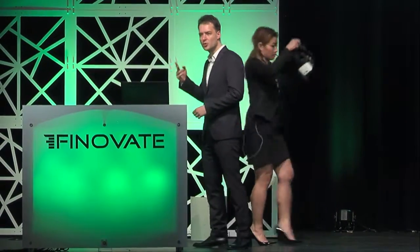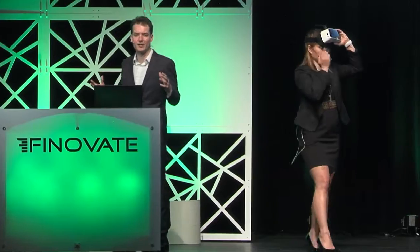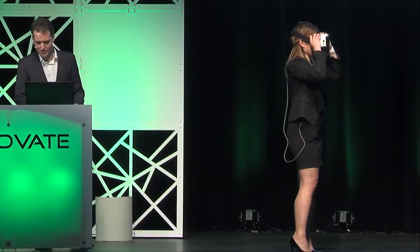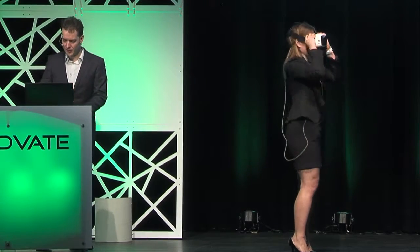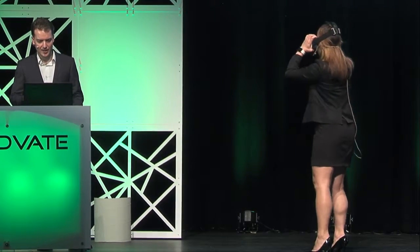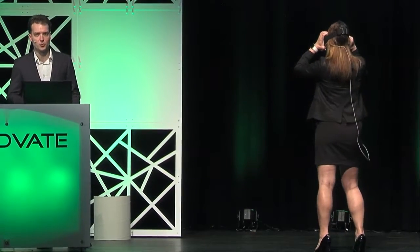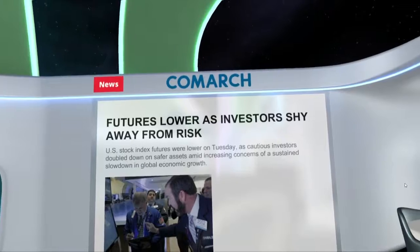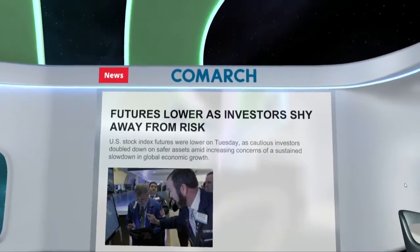Comarch VR is basically about three things: one, visualizing banking data — usually dry and unappealing — making it way easier to grasp; two, using a wealth of data to put customers back in control so they have a better chance of making better decisions; and three, picking users' interest one step at a time by taking them on a journey from a tiny screen to a huge one. I'm now currently in my dedicated and personal newsroom — a nice reprieve from the outside world, and I never have to leave my couch.